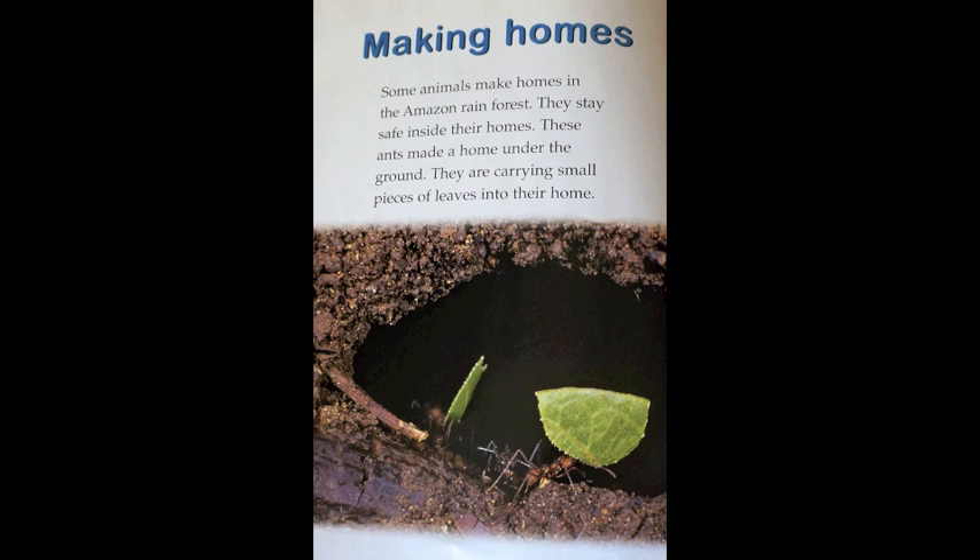Making homes. Some animals make homes in the Amazon rainforest. They stay safe inside their homes. These ants made a home under the ground. They are carrying small pieces of leaves into their home.